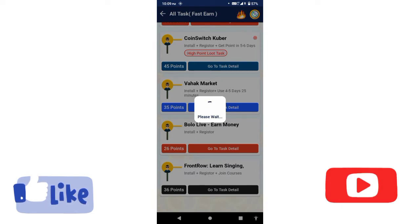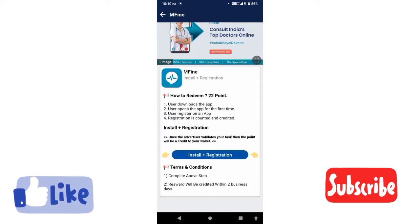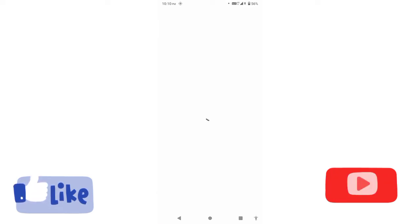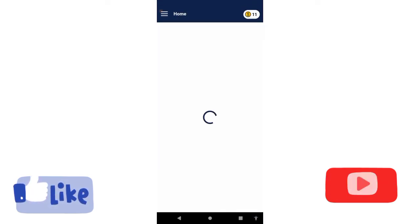Click on the app. Click on the task. Click on the task and register. Then click on the Play Store to open and download the app.